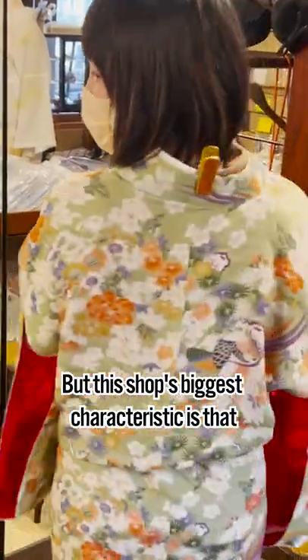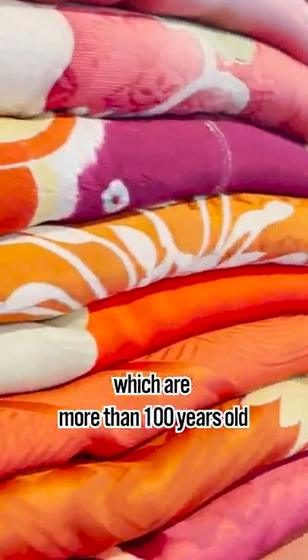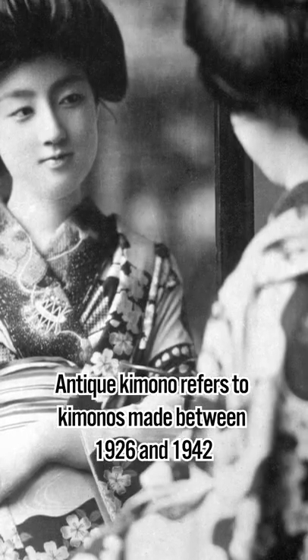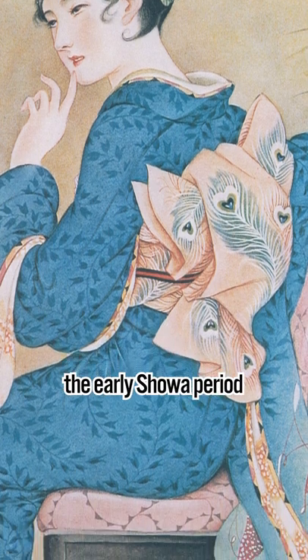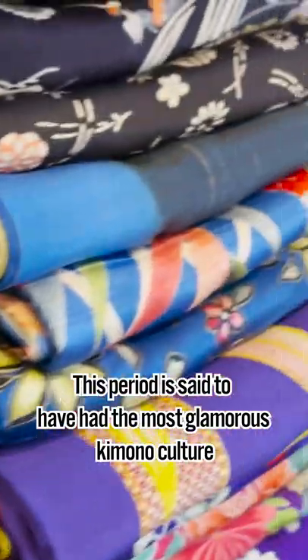But this shop's biggest characteristic is that they have a wide selection of antique kimono, which are about 100 years old. Antique kimono refers to kimono made between 1926 and 1942, the early Showa period. This period is said to have had the most glamorous kimono culture.